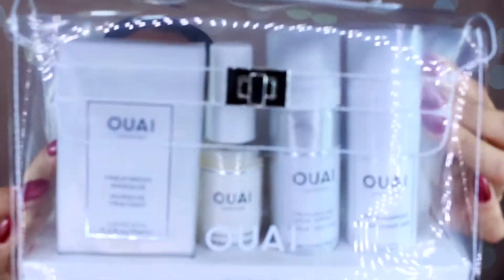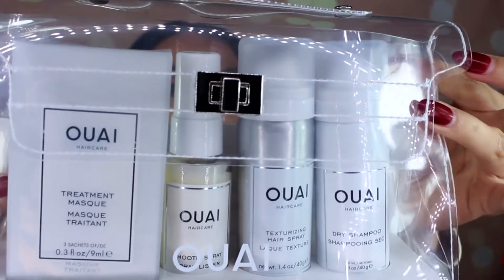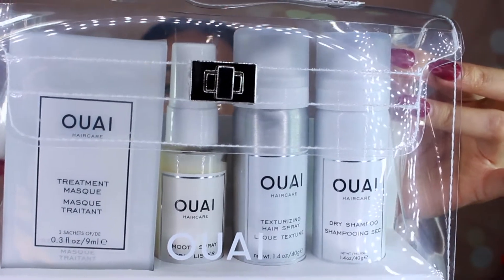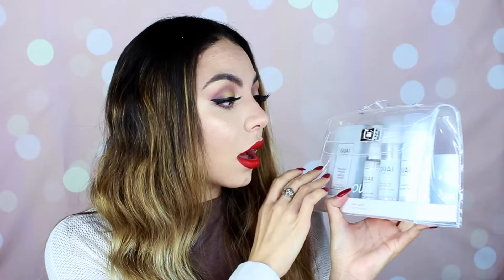I have my Sephora bag right here. I did buy a bunch of stuff from Sephora because they had their Beauty Insider event — $25 off if you spent $50 or more. The first thing is from the hair care line Way by Jen Atkins. This kit comes with a treatment mask, a smooth spray, texturizing hair spray, and dry shampoo. I thought this was such a cute travel kit and they had a really good deal — I think it was like $25 for all of these items. I really like her wave spray so I wanted to try her other products.